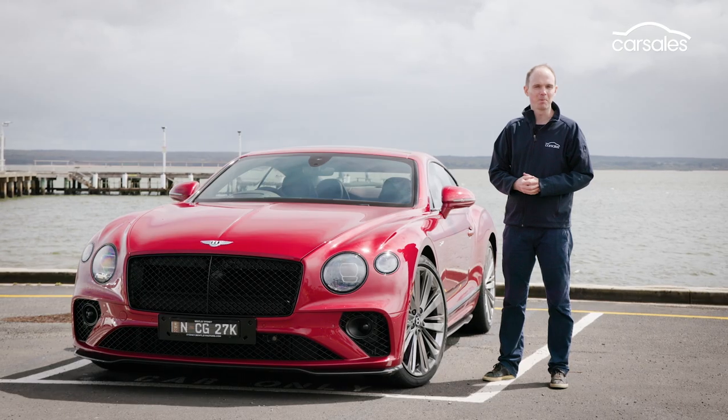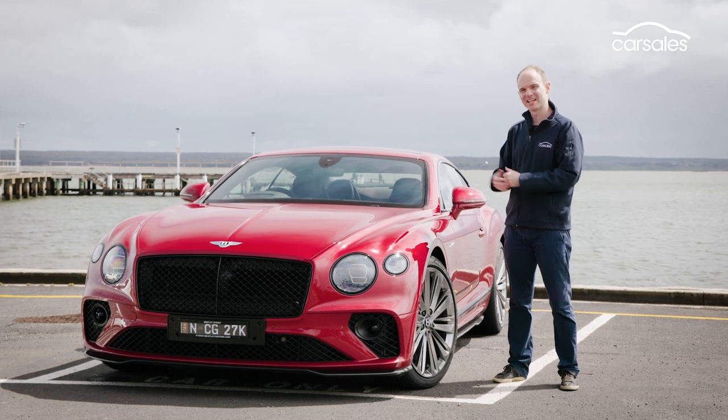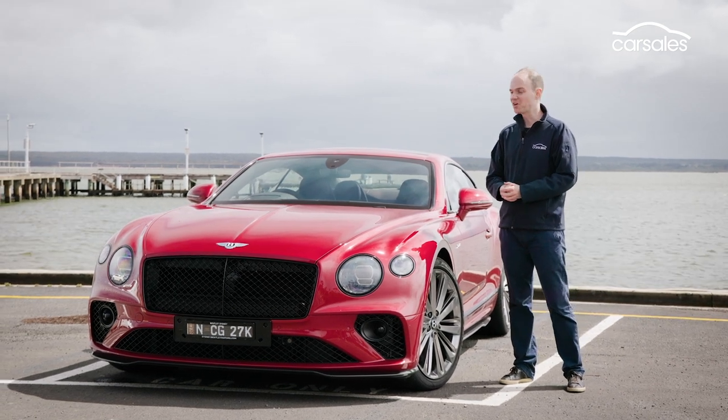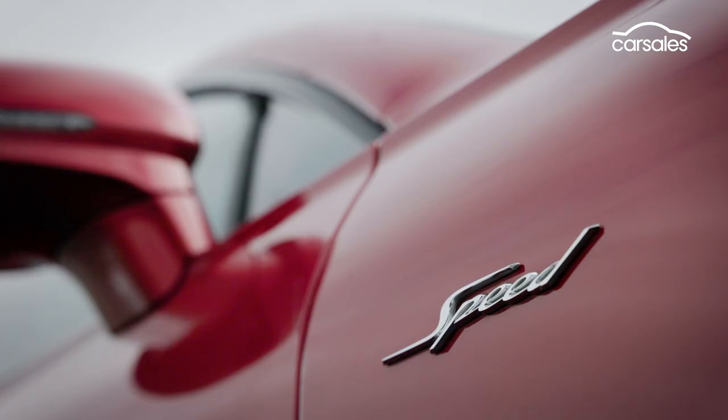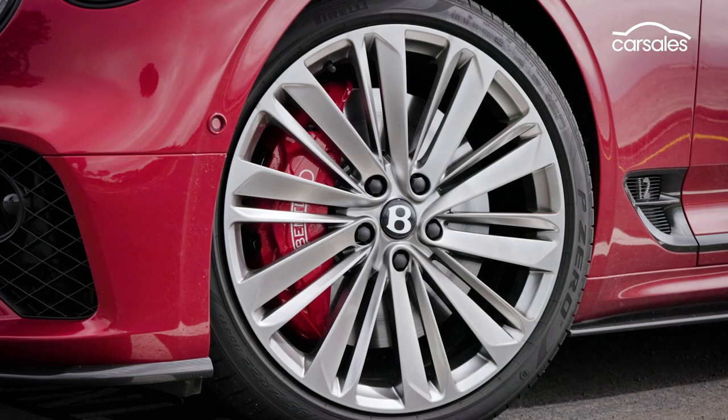Let's do a quick walk around to point out what makes the Speed different to the standard car. Cosmetically, we've got dark tinted radiator grilles, more sculpted side skirts, Speed badging, and unique 22-inch wheels.